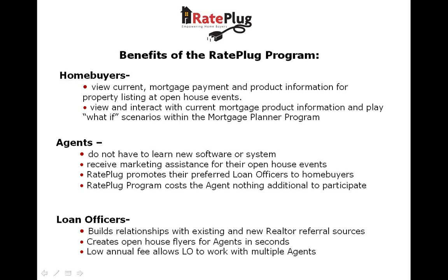As stated earlier, you don't have to learn any new software or technology. Simply send the new RayPlug custom report out to your homebuyers when you send them listings. Your lending partner can also create open house flyers for you in a matter of seconds.